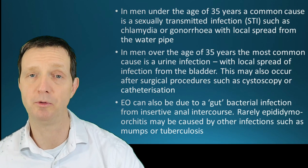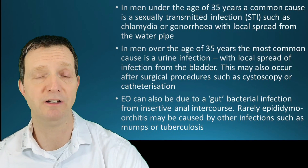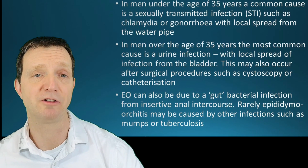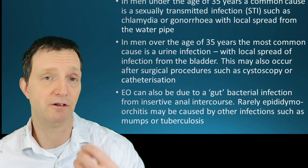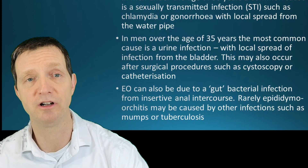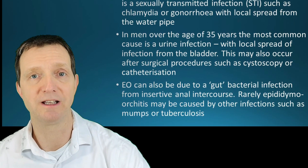Over the age of 35, people tend to be in more stable relationships, but you can get epididymal orchitis even in a long-term stable relationship — it has nothing to do with fidelity. It could be bacteria from the mouth during oral sex, bacteria from the skin of the thigh getting into the wrong place at the wrong time, or bacteria from the bowel if you have unprotected anal sex.